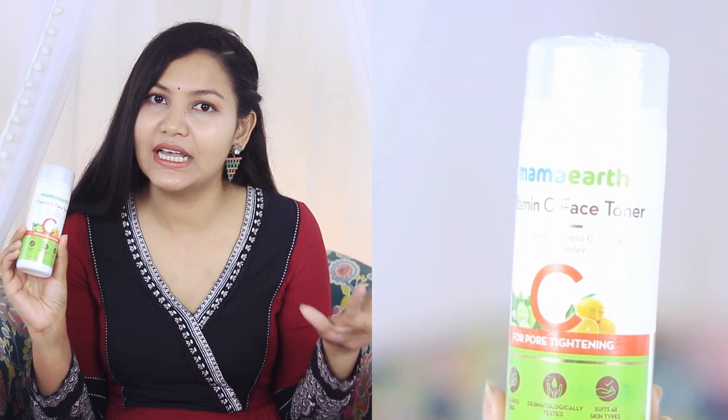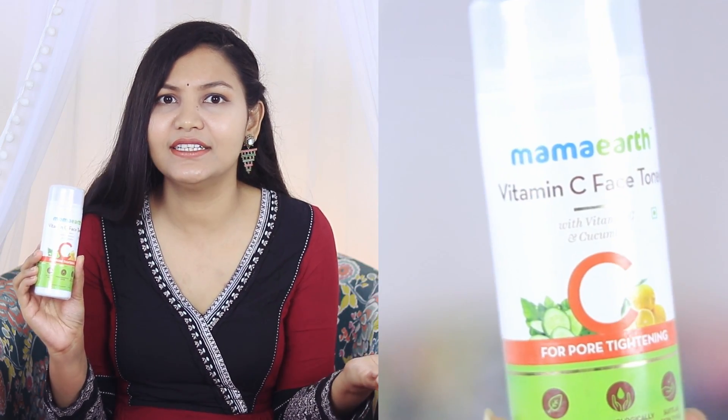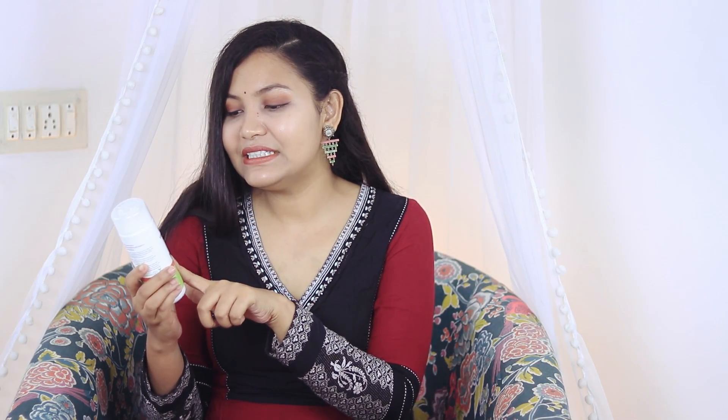My recent favorite toner is Mama Earth's Vitamin C Face Toner. I started using it 15 to 20 days ago and it's very good. Vitamin C brightens your skin, and this toner works well for that. If you have an open pores problem, you can try it because it's very effective at minimizing pores. Store it in the fridge, apply it with a cotton pad, and the appearance of your pores will be minimal. Definitely try it if you're looking for a good toner.